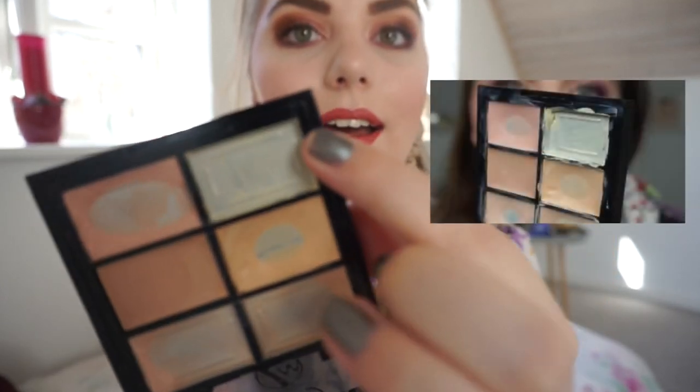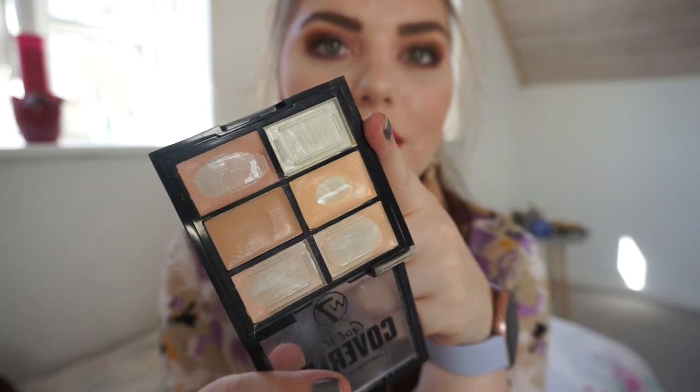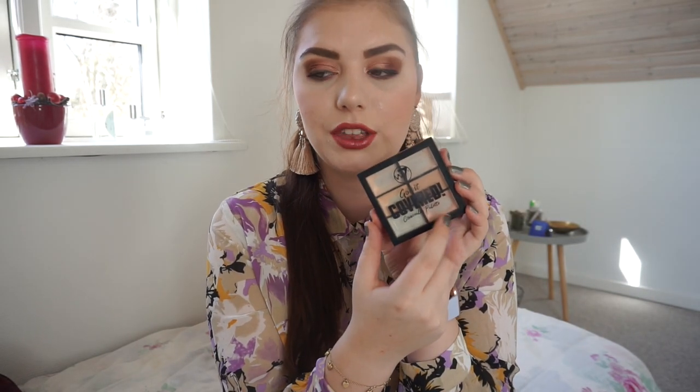Then we have my W7 Got It Covered concealer palette. I was working on the yellow corrector shade and that is completely done — I scraped it, it's done. I had the smallest bit of product left from last time so that is why it is done this time. I'm really really excited about it, so I only have one corrector left and that is the peachy shade.